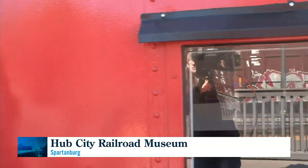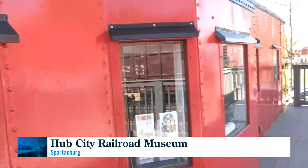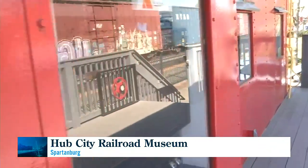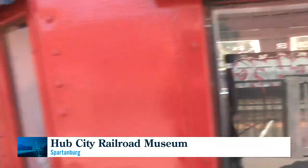This car started out in the 1920s as a wooden boxcar. In 1947, the Haines shop — which is just on the north side of Spartanburg — converted it to a steel caboose. It ran on the railroad from 1947 until the late 70s when cabooses were eliminated. They reduced the size of the crews from five people to two, and they didn't use the caboose anymore because now there's a radio on the back.